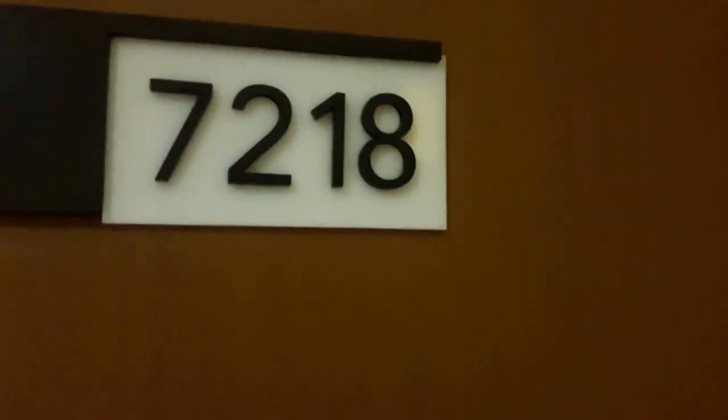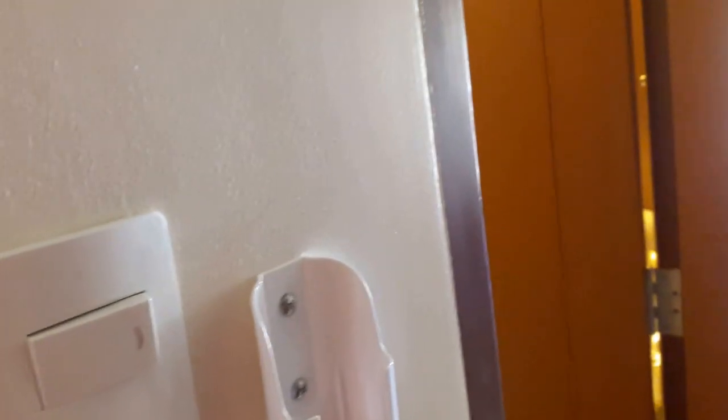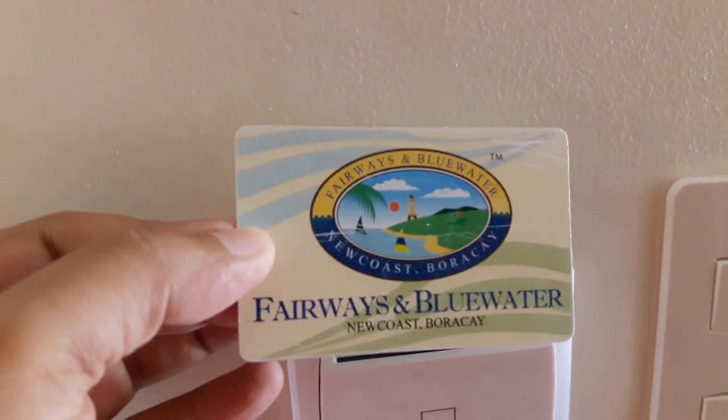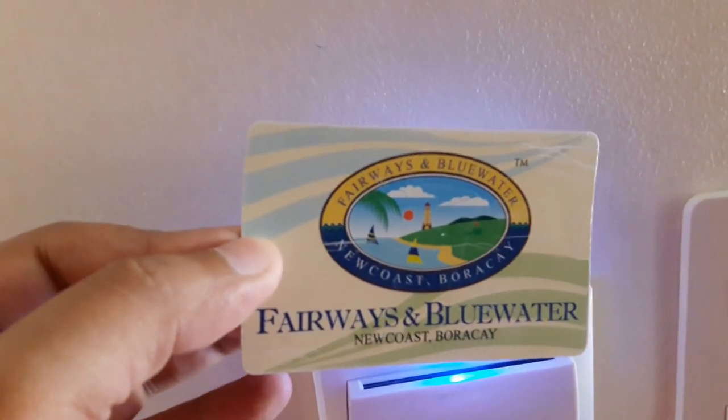All right, so this is my video tour of Fairways — the full name is Fairways and Blue Water Newcoast Boracay. It's a golf course and a resort. It's kind of crazy, it's a little too big for me, but that won't stop me from doing this quick video tour.